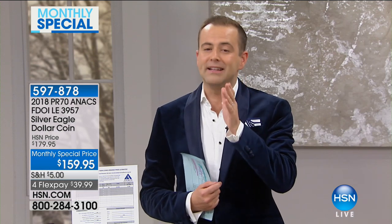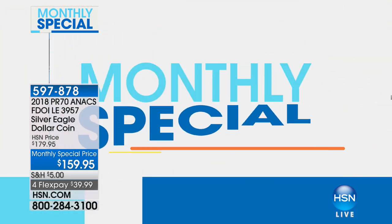That is it for our special for January. I want to thank HSN's coin expert, Mr. Mike Mizak. Remember, this is a very limited opportunity, so go right now to HSN.com for more information.